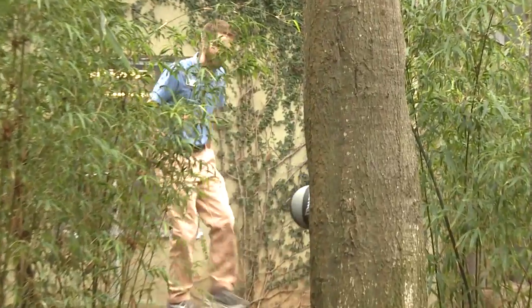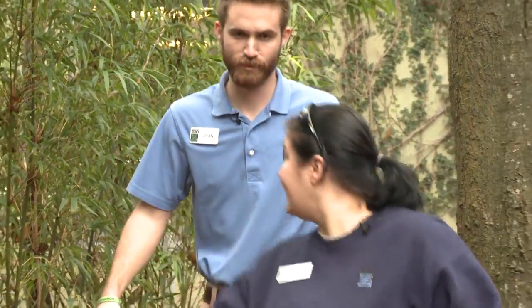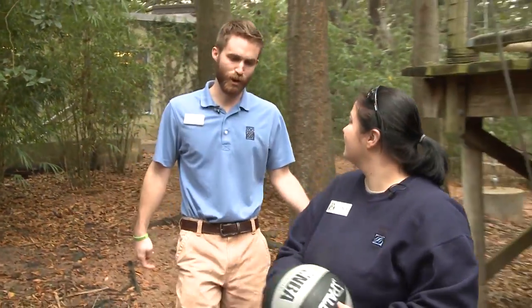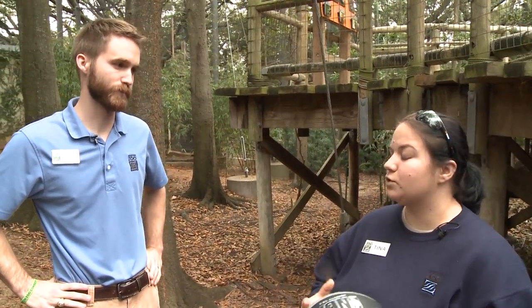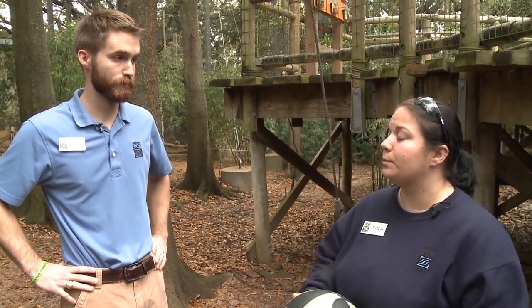So Tina, how often do we offer enrichment here at the zoo? We give our primates enrichment every single day. Every day they get something — obviously it's not a ball every day. We also give different kinds of food enrichment. We'll do puzzle feeders where they actually have to figure out how to get the food out, and that's really important.